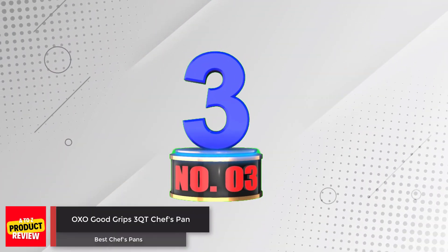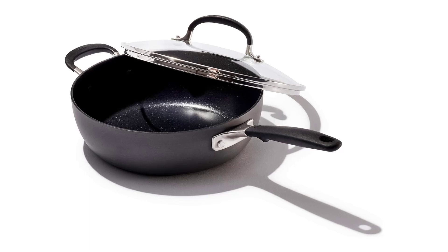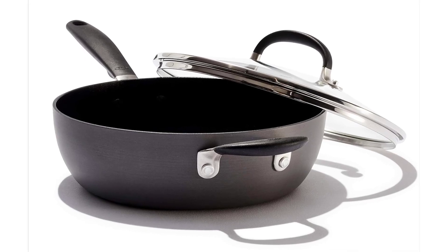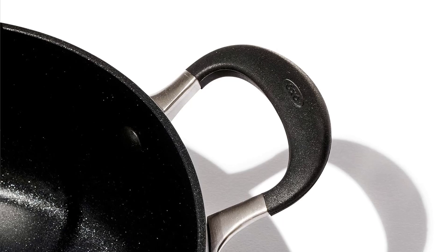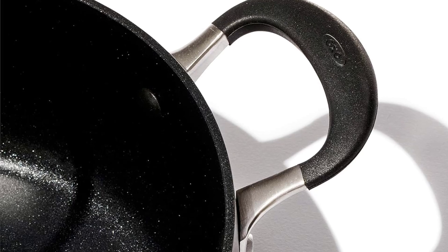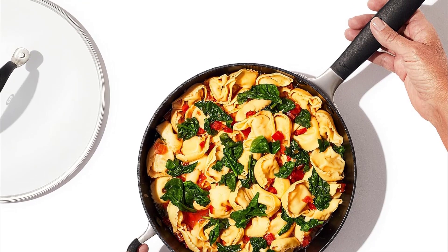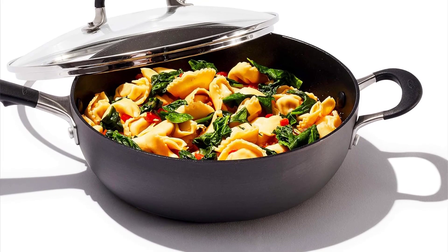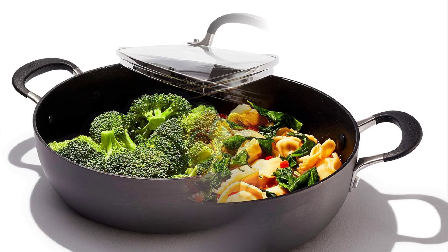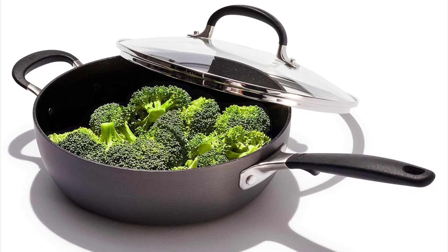Number 3: OXO Good Grips 3-Quart Chef's Pan. The OXO Good Grips Chef's Pan is a durable and efficient cooking tool. Its hard anodized body facilitates excellent heat conduction and scratch resistance. The German-engineered nonstick coating ensures you can cook with less oil and enjoy years of performance. The stainless steel handle is sturdy and easy to grip, with non-slip silicone that stays cool to the touch. The angled sidewalls help speed up liquid evaporation while the rounded bottom allows for efficient stirring. The durable glass lid lets you monitor cooking without losing heat, and the pan is oven-safe up to 390°F (200°C). It is compatible with most stovetops except induction and requires hand washing.